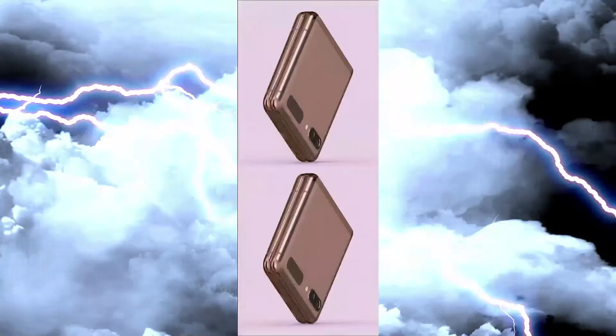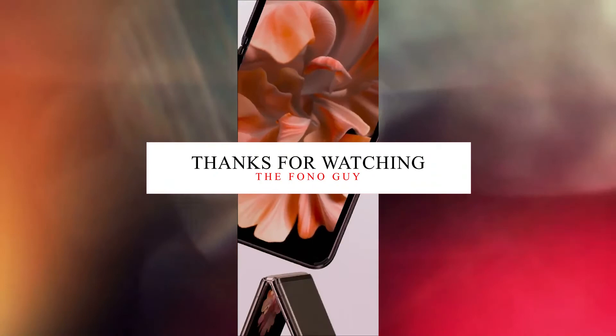Let me know in the comment section guys — are you waiting for the upcoming Galaxy Note 20 and the Galaxy Z Flip 5G? Also, like this video and subscribe to my channel for more tech videos. I'll see you in my next video, peace out.